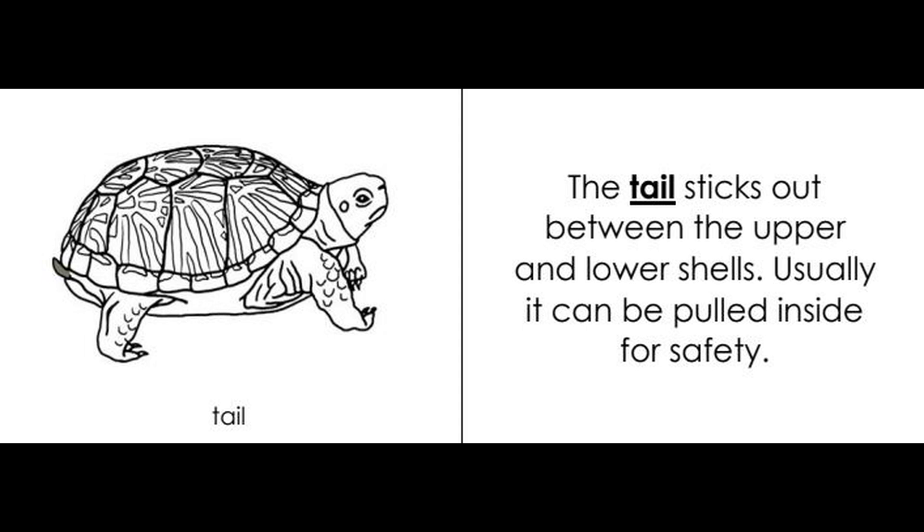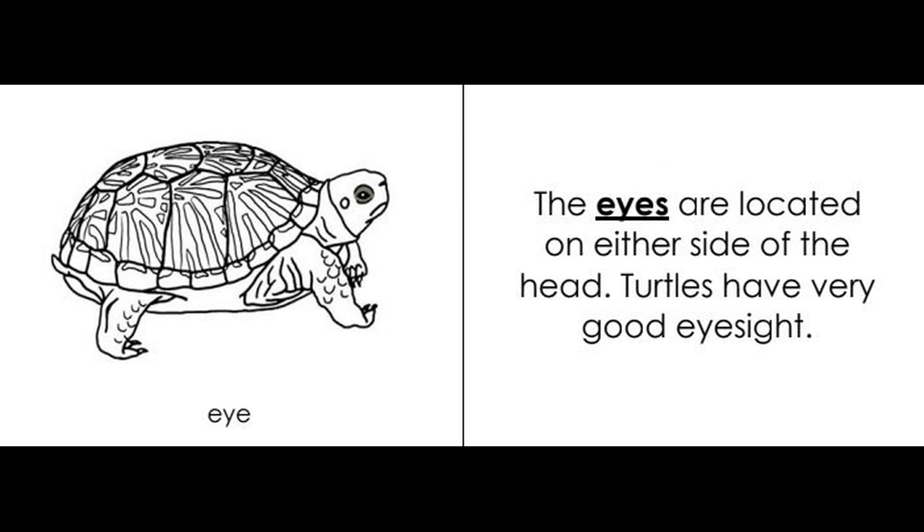The tail sticks out between the upper and lower shells. Usually it can be pulled inside for safety. The eyes are located on either side of the head.